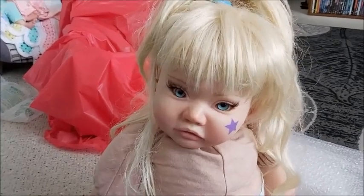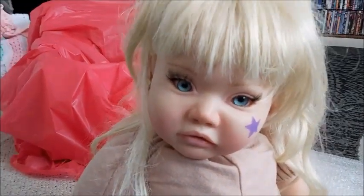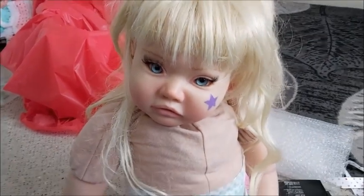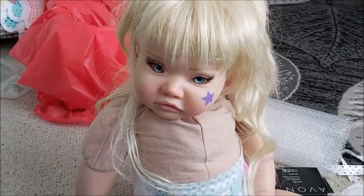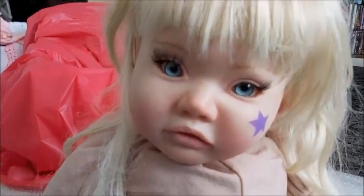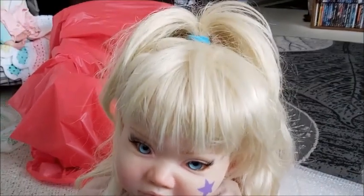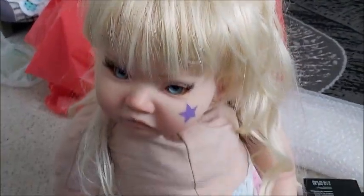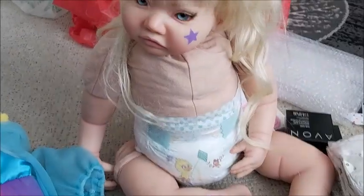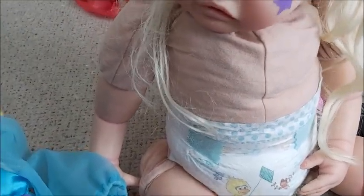Hey guys, it's Brenda from Our Wee Burns Cradle. I have Rainbow Bright here — I'm doing a trade with Erin from Candle Sparkle. Hi Erin! Here is Rainbow Bright, she is just so beautiful. Her hair might need a little brush but she's still so pretty. Right now she's only in her diaper.